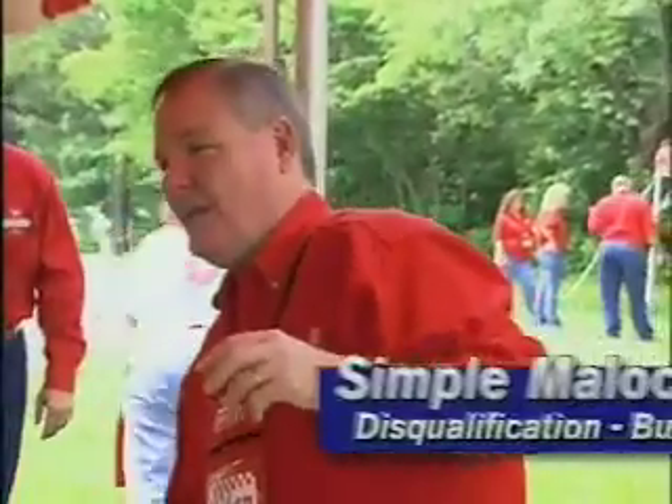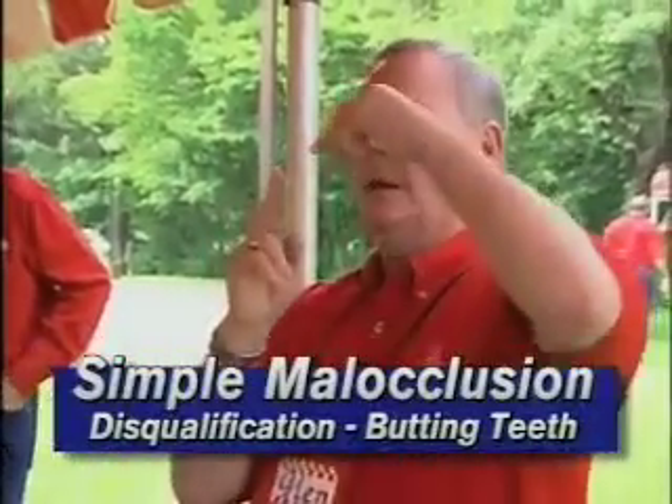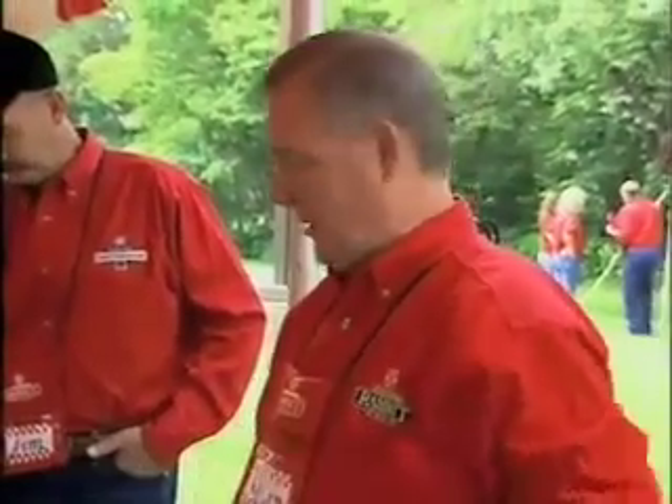There's also such a thing as simple malocclusion, and that's a little more difficult because it's a case where the teeth butt together — butting teeth. If you open the mouth, the teeth are just sticking one on top of the other with no overlap. That's called simple malocclusion or butting teeth, and it is a disqualification as well.